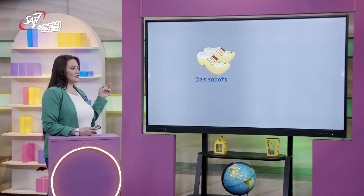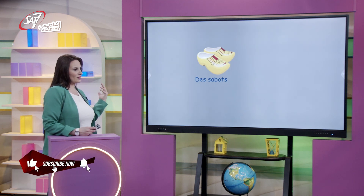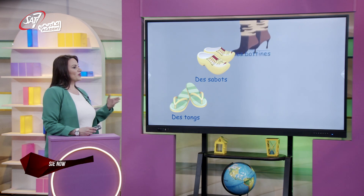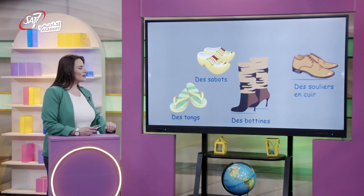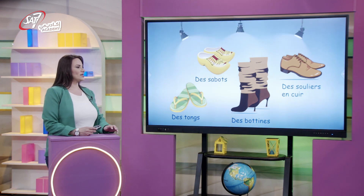On trouve aussi des sabots qui sont ouverts de derrière, des tongs, on peut trouver aussi des bottines qu'on porte en hiver aussi, et des souliers en cuir qui sont surtout conçus pour les hommes.